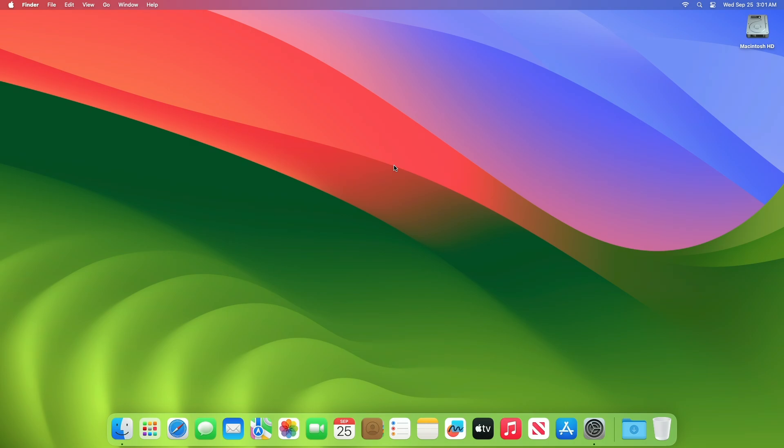Hey guys, welcome to Macintosh Weekly. Today this video is about macOS Sonoma 14.7.1 RC update. If you're new to the channel, make sure to subscribe, and now let's begin.